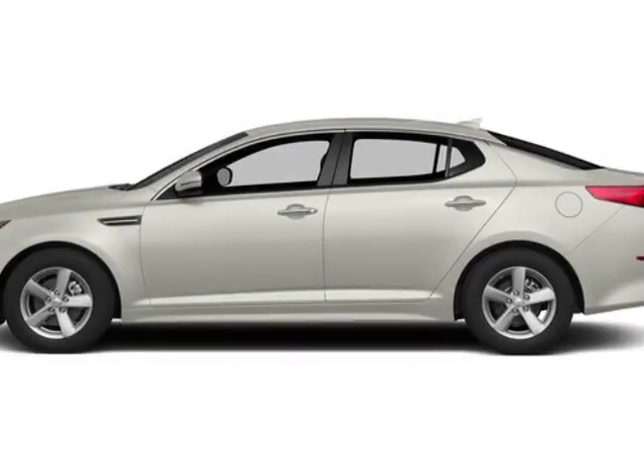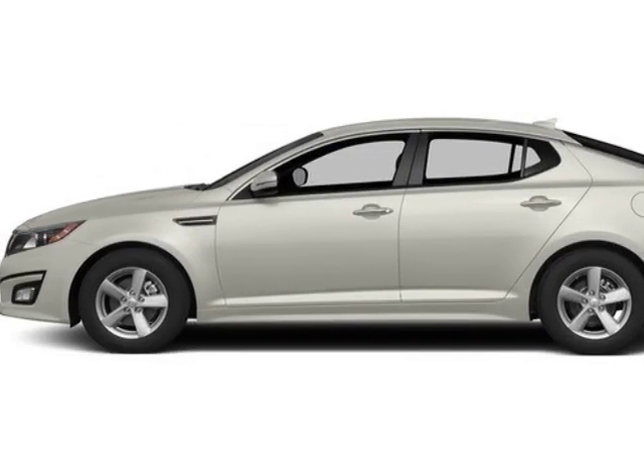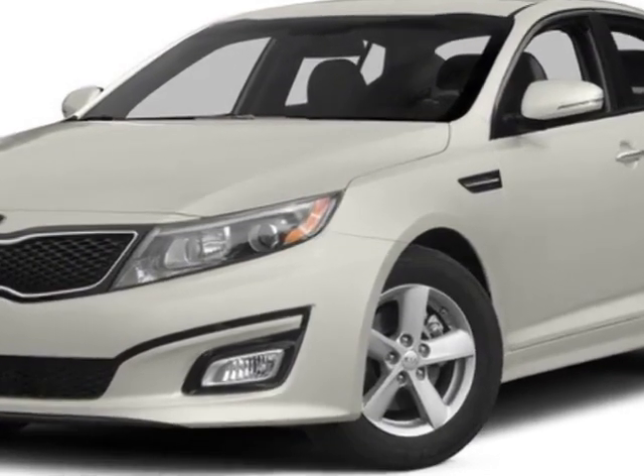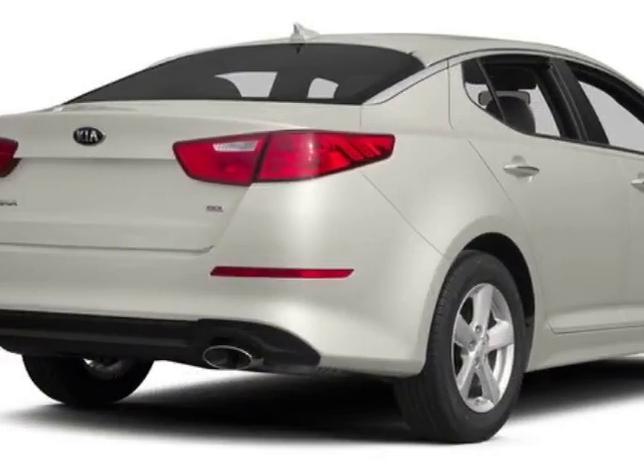Look at this 2015 Kia Optima. This Optima has just under 105,000 miles. For your protection, a warranty is available for this vehicle.